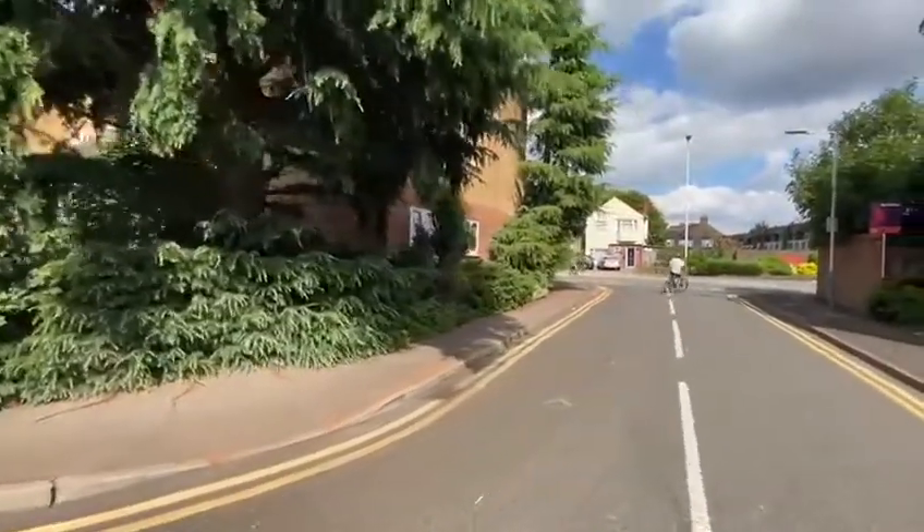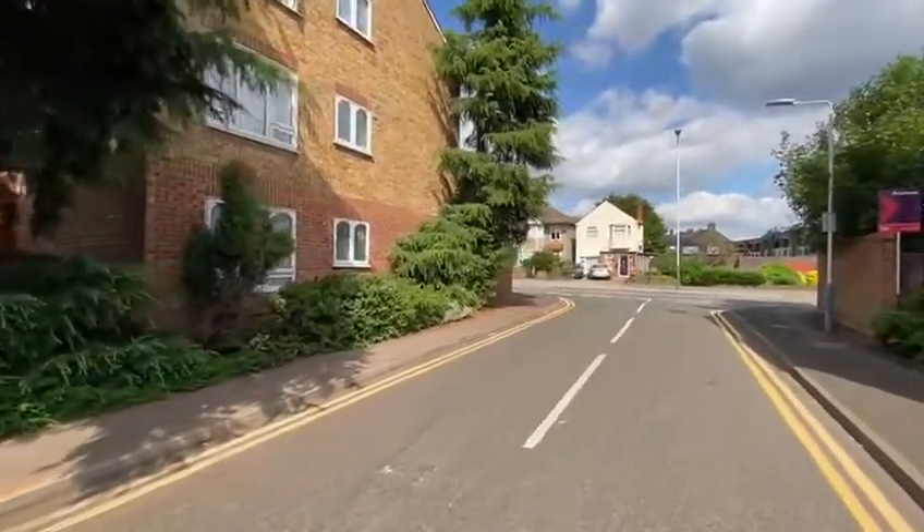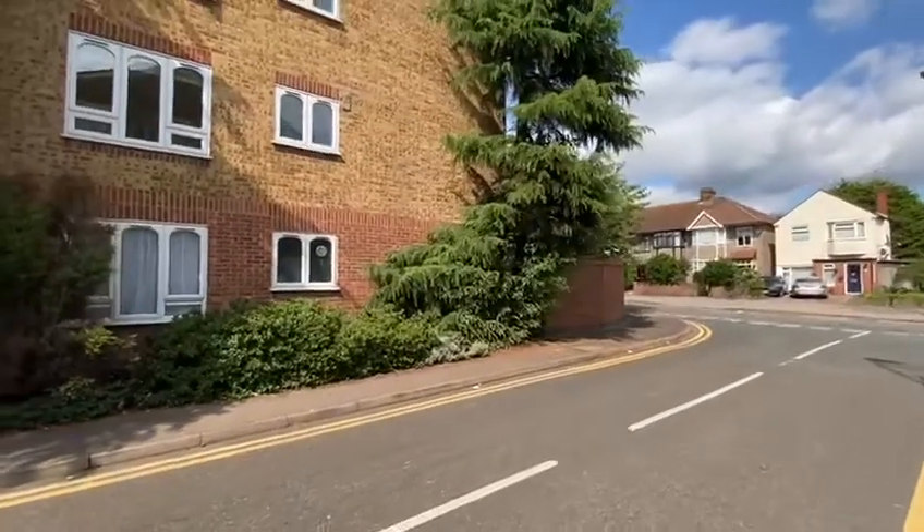As you come around here this is where you come out to South Street. South Street as many people know it's just up the road from the Romford, soon-to-be, Crossrail station.